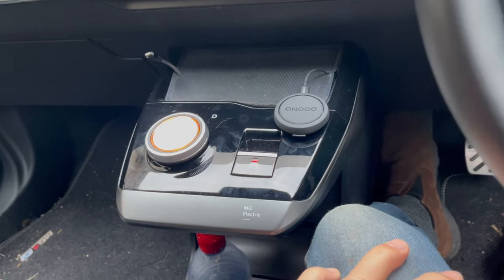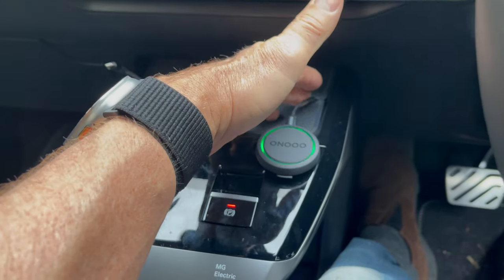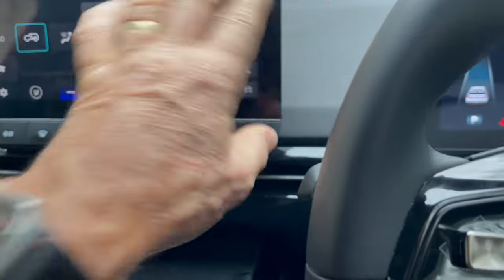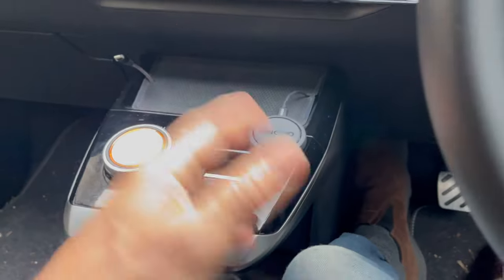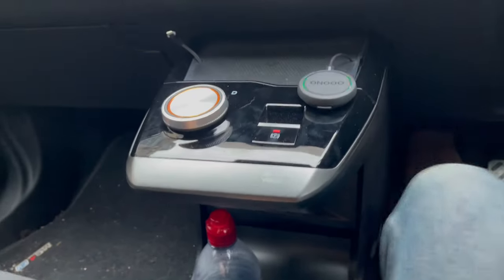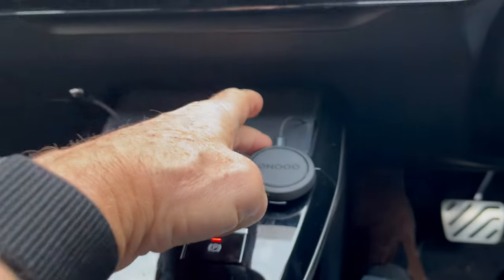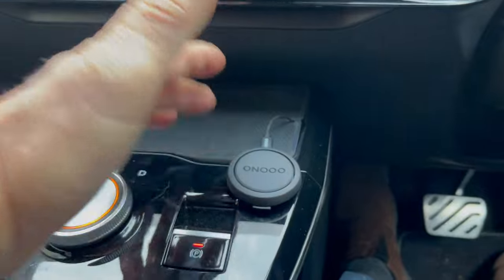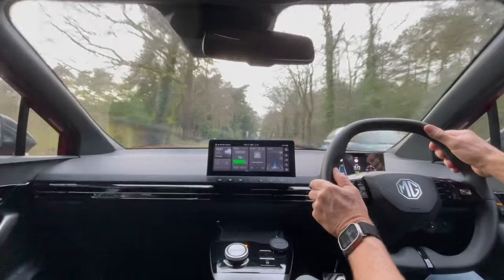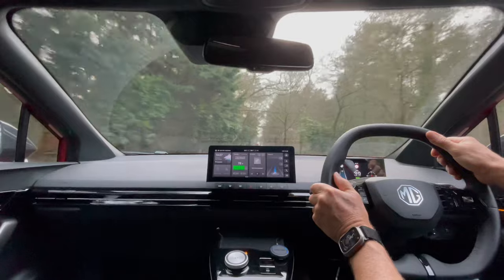I've got mine permanently plugged into the USB socket to keep it on charge all the time, though you don't need to if you've got it mounted high up on the dash somewhere and don't want wires trailing everywhere — the battery lasts about a month. On this MG4 there's a convenient USB-C socket down at the bottom that goes up into the back of the unit to keep it topped up. In a minute we'll drive past a speed camera I know is on a local road and see if it detects it.